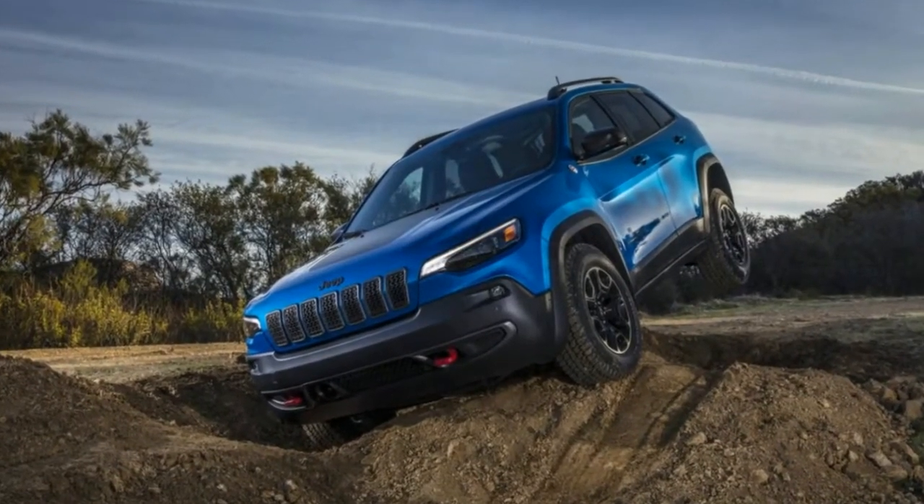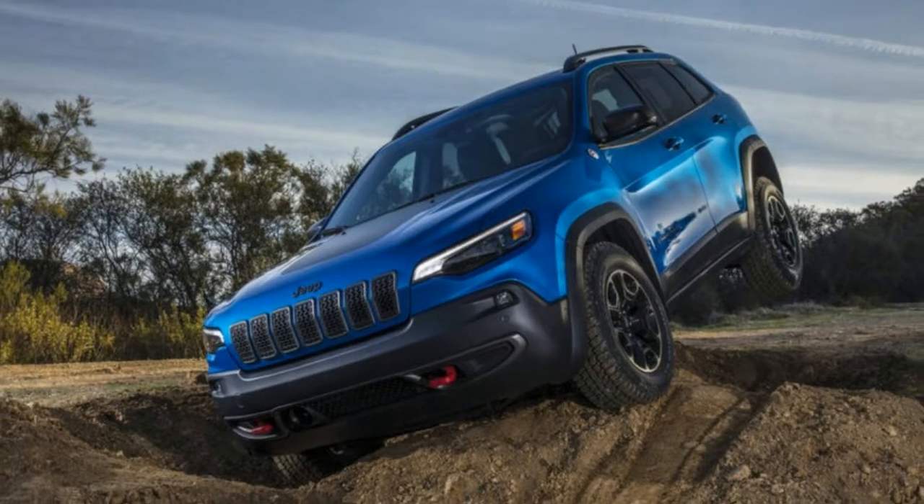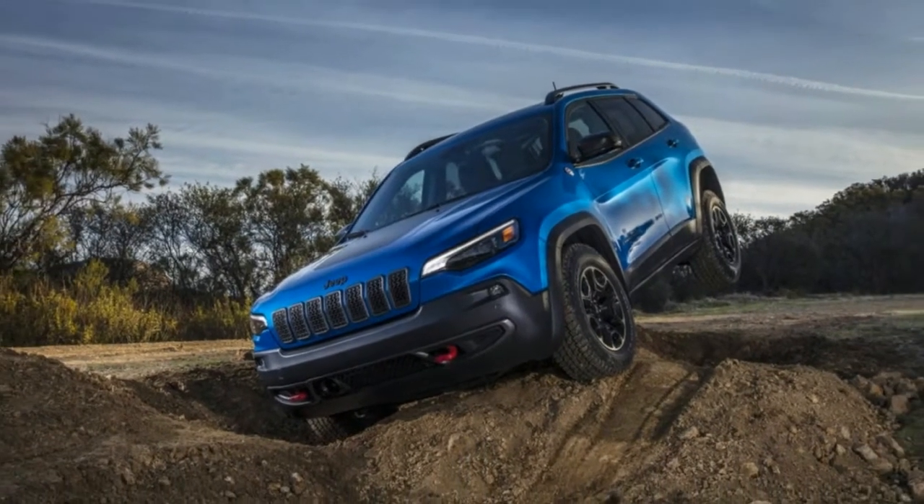Welcome to Boss Automotive's 2019 Jeep Cherokee First Drive Review. The front half, including the grille and one of its three motors, is new.